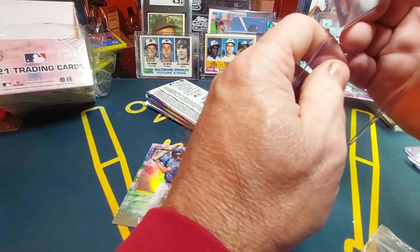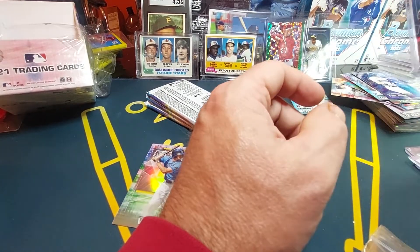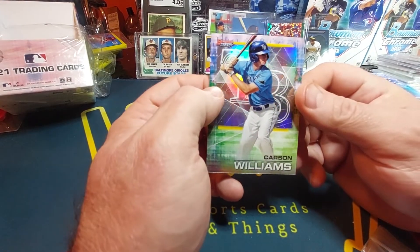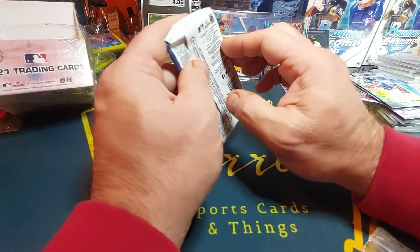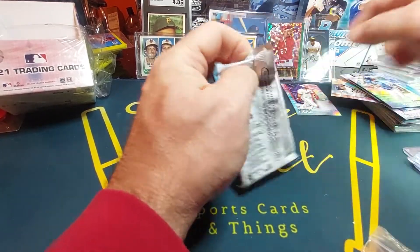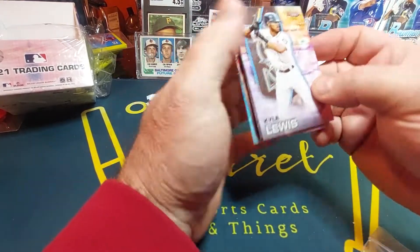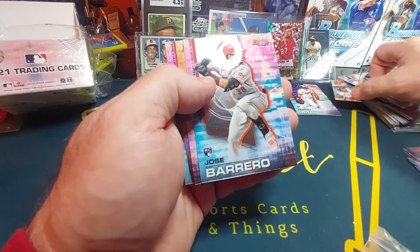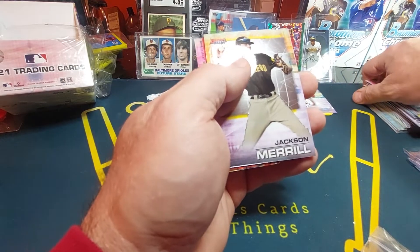I remember collecting back in the 80s and we're all sitting around going 'I wish we could get some of their autographs, wouldn't that be cool.' And there were no inserts — you got what you got, just base cards. Rookie cards wasn't really a thing back then. Carson Wilson. Talking to my grandson — he wants to know if he got a rookie card. Cal Lewis. Jose Bartomero rookie card. Jackson Merrill.